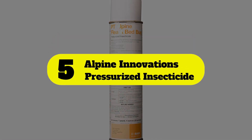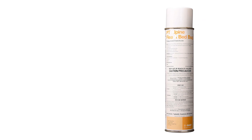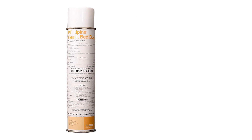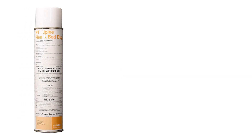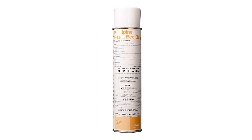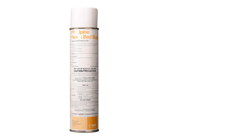Number 5: Alpine Innovations Pressurized Insecticide. This efficient bed bug spray uses three different active ingredients — dinotefuran, pyriproxyfen, and prallethrin — to quickly and effectively treat all stages of bed bug infestations and can be effective on pyrethroid-resistant bed bugs. Despite its impressive results, PT Alpine Flea and Bed Bug Killer is rated for use on all areas of your bed, including your mattress, pillows, and other bed coverings. It's specially formulated to avoid drenching fabrics and it dries quickly, but it does have a chemical smell characteristic of powerful insecticides.